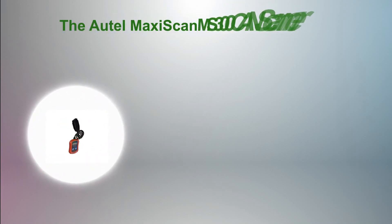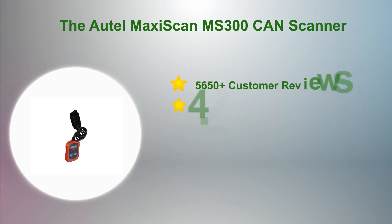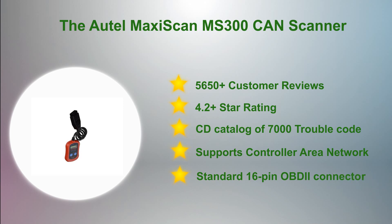At number 4 in our list: the AutoMaxiScan MS300 CAN Scanner. Looking for an economic way to check diagnostic trouble codes for your OBD2-compliant vehicle? The AutoMaxiScan MS300 Diagnostic Tool is an indispensable device for all mechanics, car enthusiasts, and do-it-yourselfers. It is a code reader that provides an easy and economical way to diagnose minor and mildly serious car problems without the help of a trained mechanic. Though it is small, it is able to retrieve the same information as large expensive scanners.